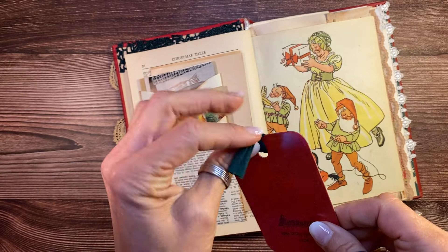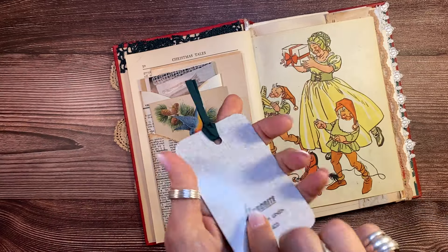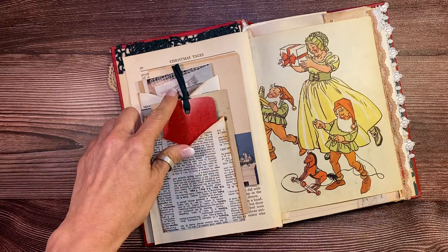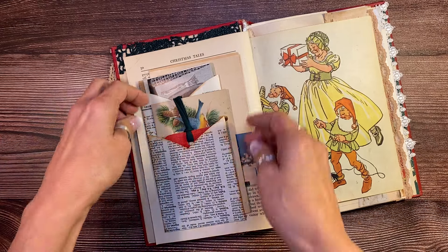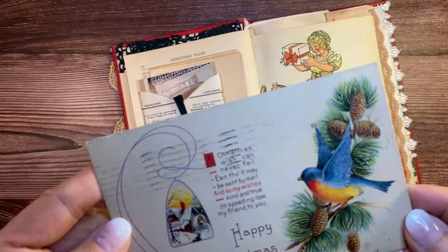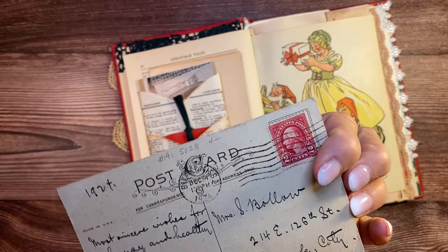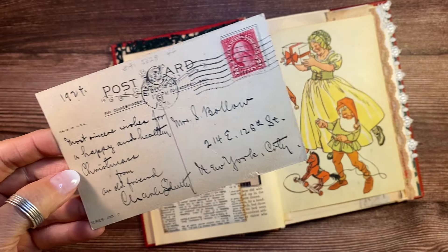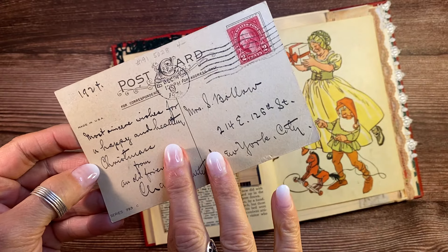And this is a 1940s Arborite countertop sample. I picked this one because it's red for Christmas, and then I put a little green top on it. That is a very cool piece because you don't often see double-sided samples, and Arborite samples are actually very rare. This here is another postcard, and this one is from 1924 — exactly 100 years old — with a little Christmas message on the back.